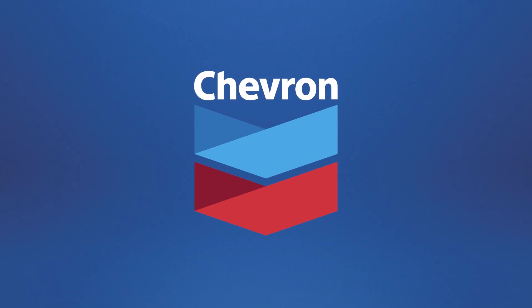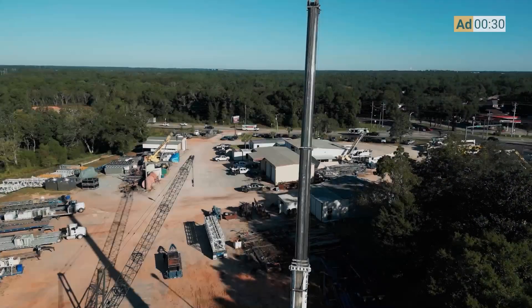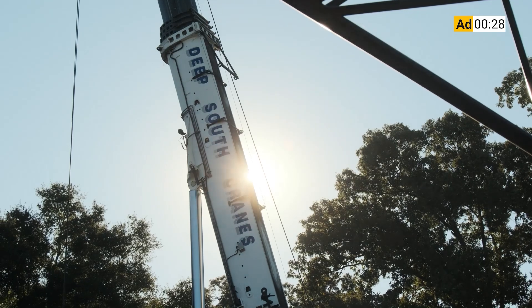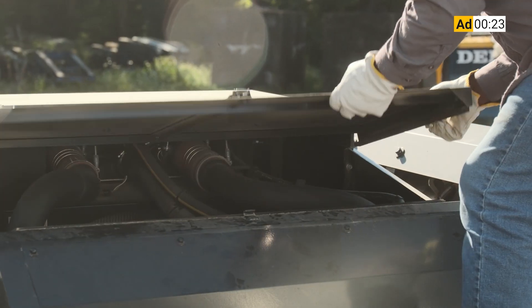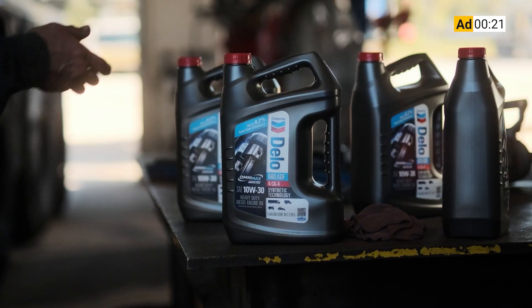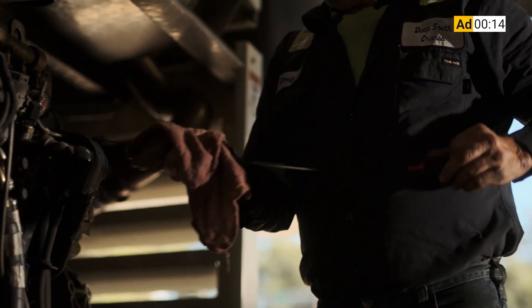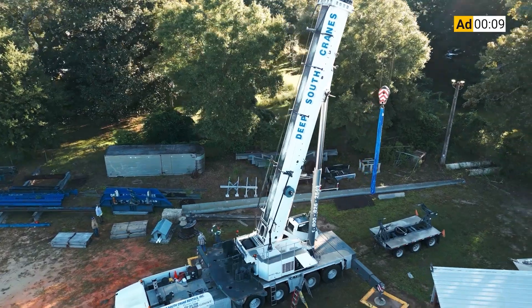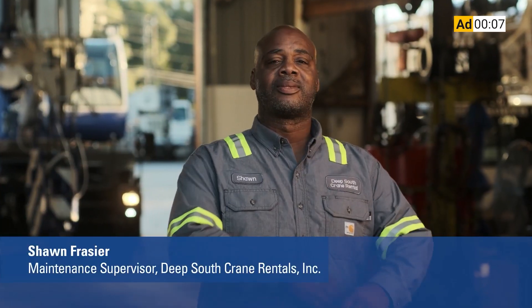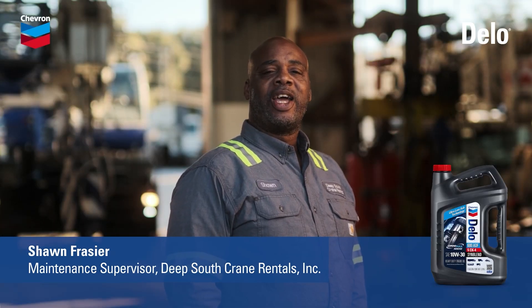Before we get into that, I want to take a second to tell you about the sponsor of this video, Chevron Lubricants. These cranes work around the clock for months at a time. If one of these engines ever goes down, it costs more than our reputation. Switching to Delo 600 ADF has been a game changer — we've had no issues with clogged DPFs, no regen lights, no cleaning, no replacements, nothing. This oil goes beyond anything we've ever used. I choose proven protection that keeps our cranes on the job. I choose Delo 600 ADF.